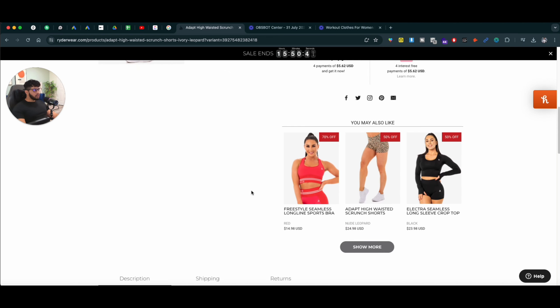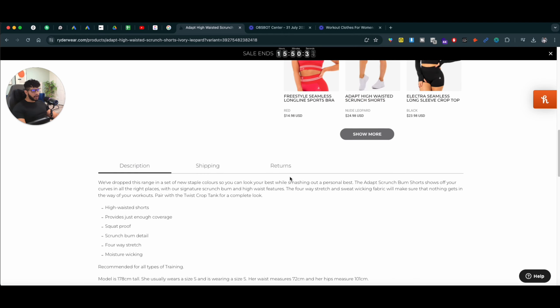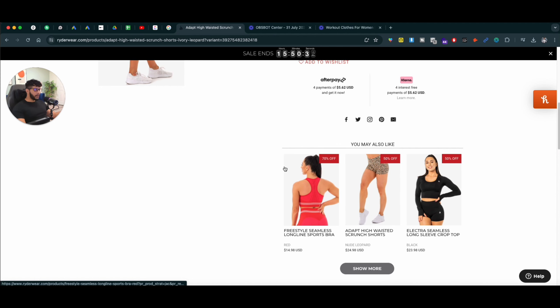One thing you can add is add-on products. So if you sell bundles, maybe you have an apparel brand and if somebody buys a short, they can buy the matching top as well with the same print.